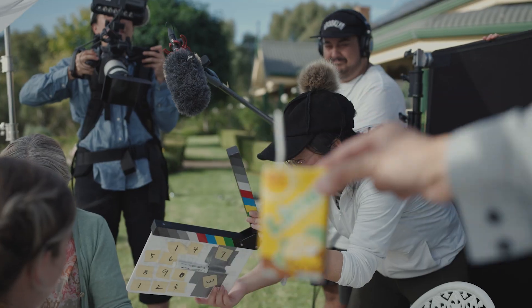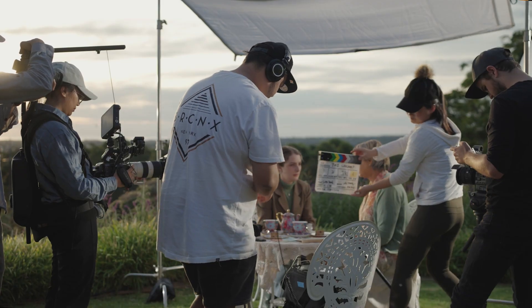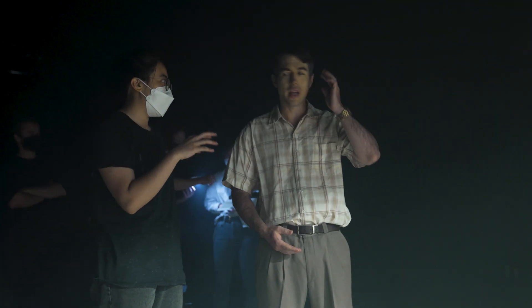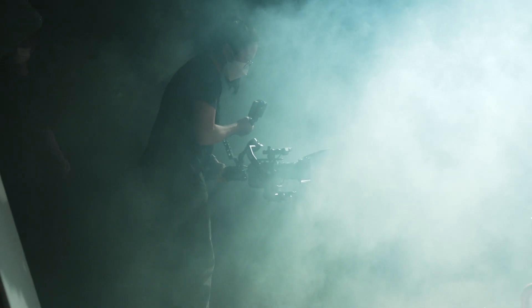Everyone on set is very passionate and we all enjoy the process of making this short film. My advice to fellow filmmakers: dream big, work hard, and make it happen. If you want to become a filmmaker, you really need to just go out and shoot, learn from your mistakes, and don't be afraid. Don't tell yourself you can't do it as well as someone else — you can always achieve something unique to you and learn from that process.